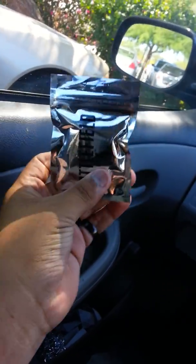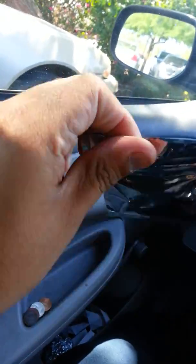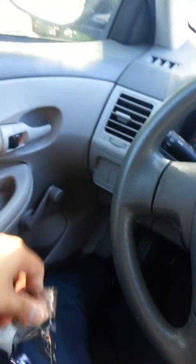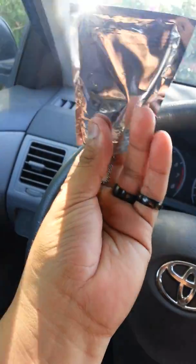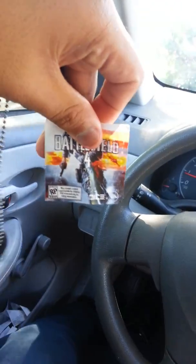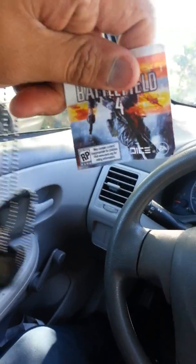It's a Battlefield 4 — that little plastic shiny bag. Let me open this up, stick my finger in the little crack. Alright, you can see the string coming out. Dog tags! Battlefield 4 with the DLC — wow, I just showed you a code.